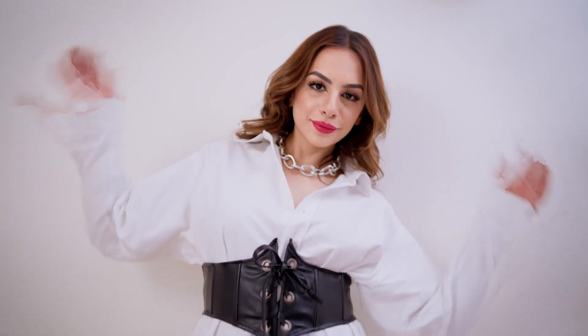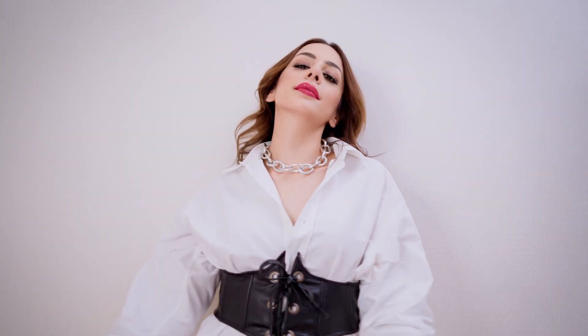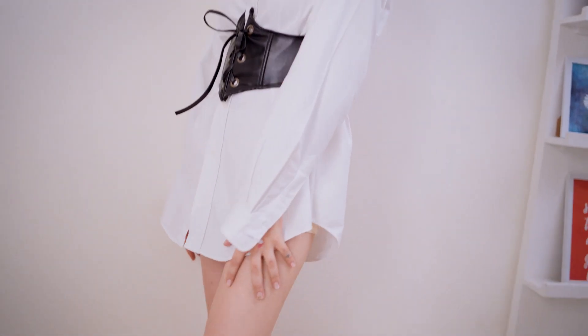The idea here is to get a wide belt that sort of cinches your waist and gives some shape to the white shirt and makes it look like a dress.